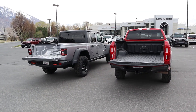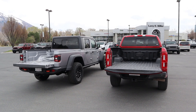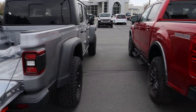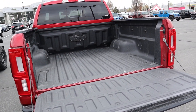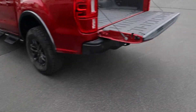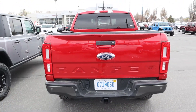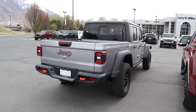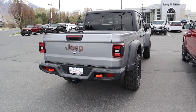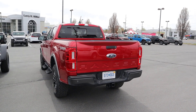Looking at the rears — payload capacity on the Gladiator is 1,127 pounds versus 1,431 pounds on the Ranger Tremor. The Tremor has a factory bed liner. Both tailgates are fairly light. Towing capacity is about 7,000 pounds on the Tremor and just under 5,000 pounds on the Gladiator Mojave, which has orange tow hooks out back.